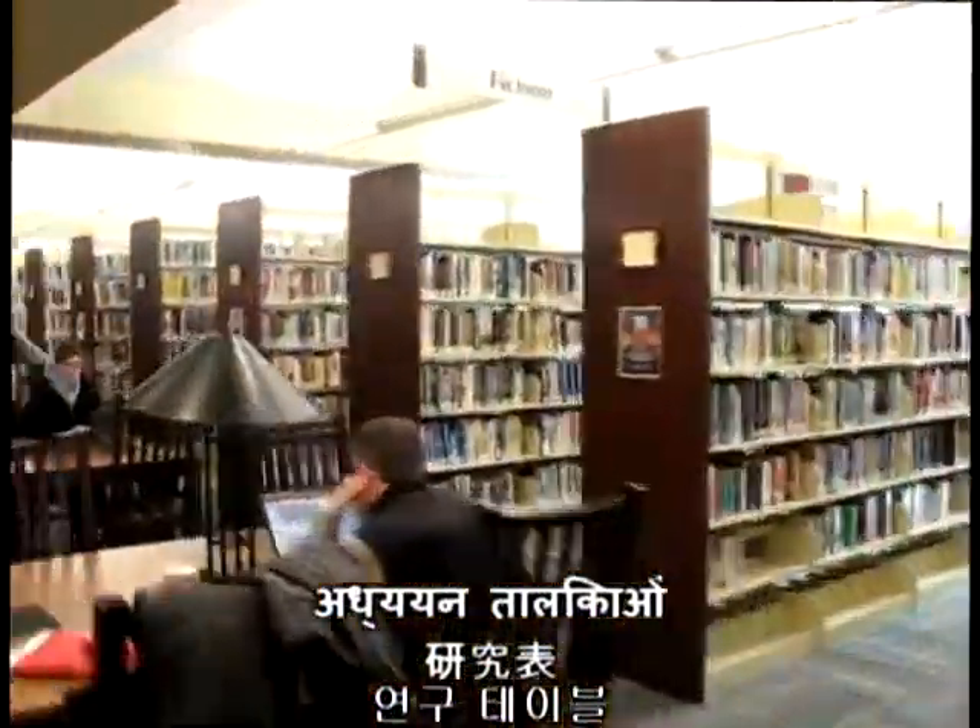Towards the back of the library, there are some large tables — also great for studying, especially with a group.